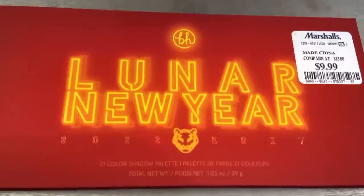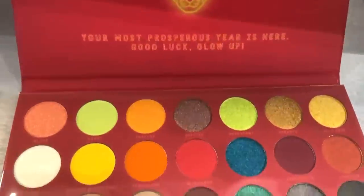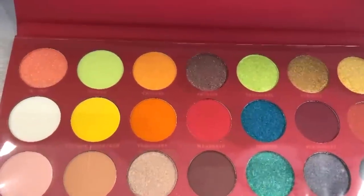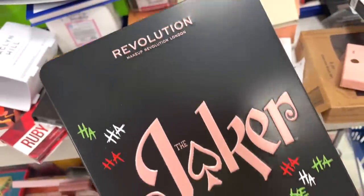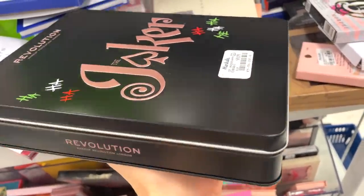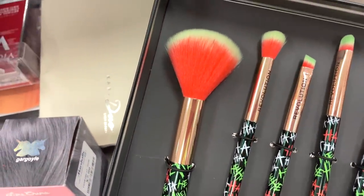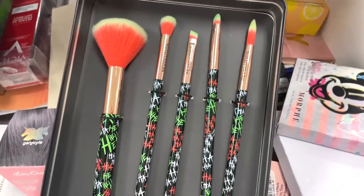They had this BH Cosmetics Lunar New Year 2022 palette, which just shocked me because this literally just came out. I thought the shades were beautiful — they seem ultra pigmented, really nice and very smooth. Great find. Next, I found the Makeup Revolution and Joker brush set — it came in this tin box for $9.99. It includes one face blush brush and then four eye brushes. Packaging 10 out of 10 — I love the colors.